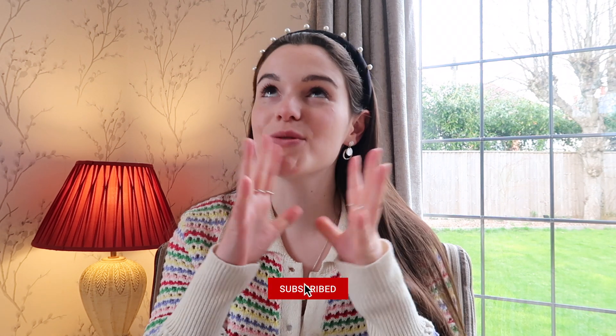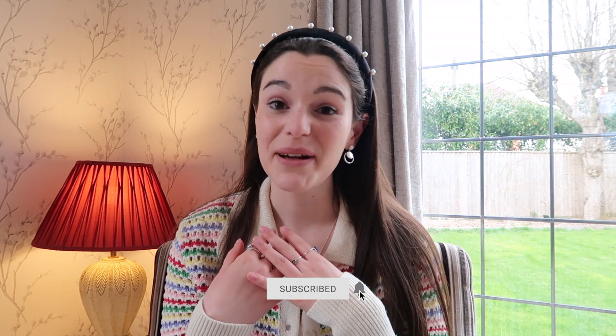Before we get stuck into the video, please make sure you hit subscribe to my channel for lots more about my life as a medical student, top tips for getting into medical school, and general chit chats about mental health. I also talk about studying medicine over on my Instagram which you can find at Tash Binney.